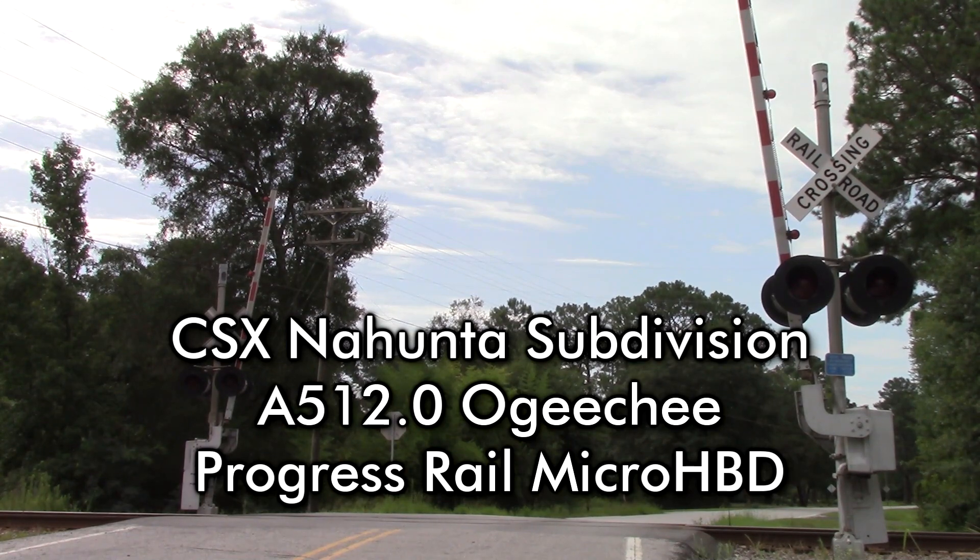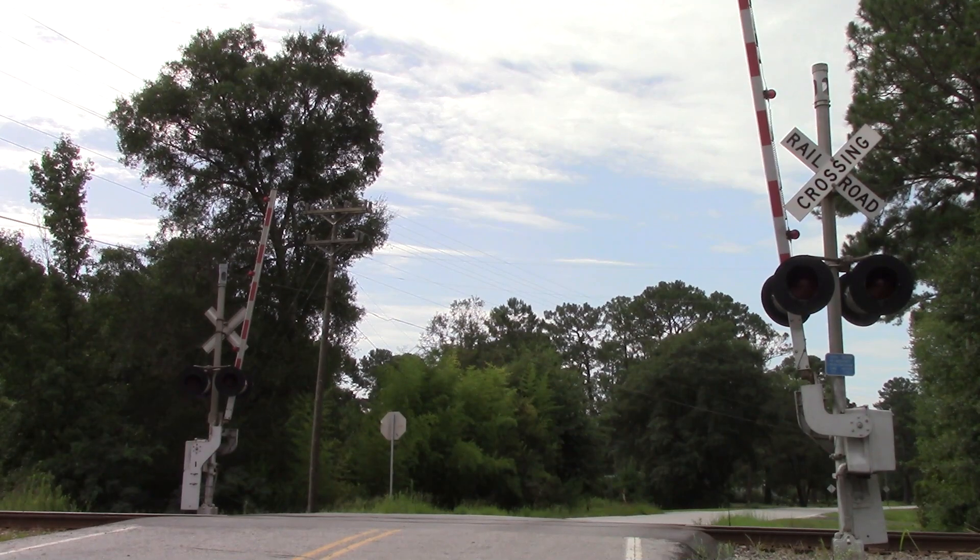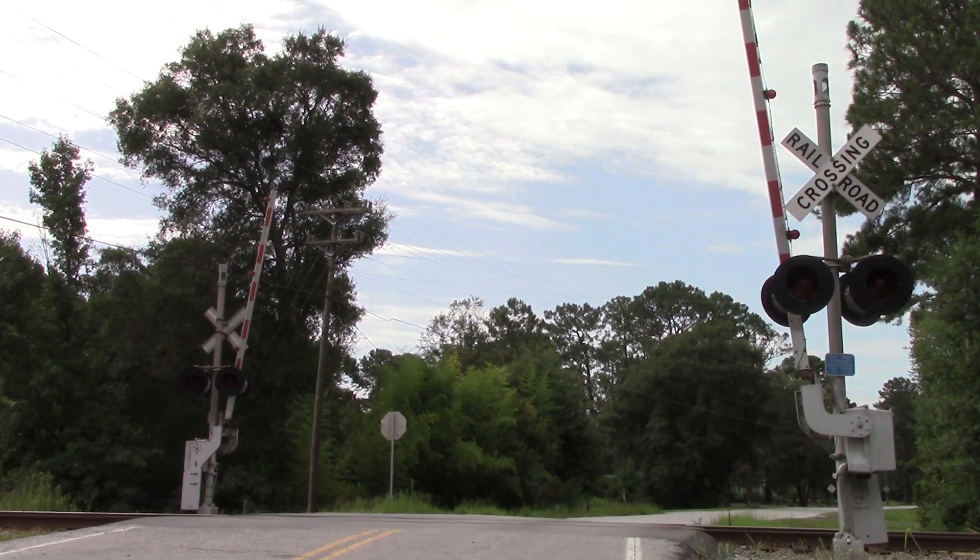CSX Equipment Defect Detector, mile post 512.0. No defects. No defects. Total axle 32. Train length 654. Speed 77. End of transmission.